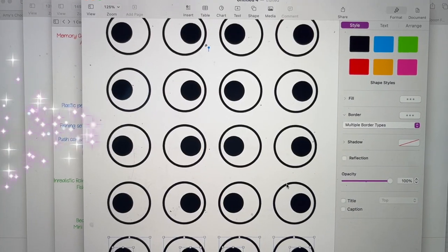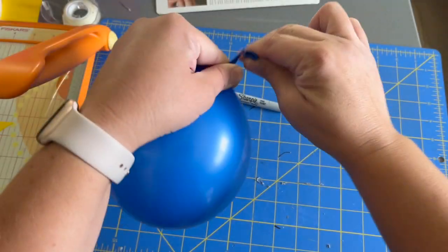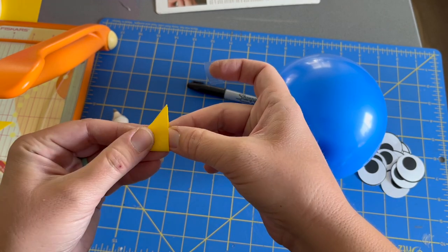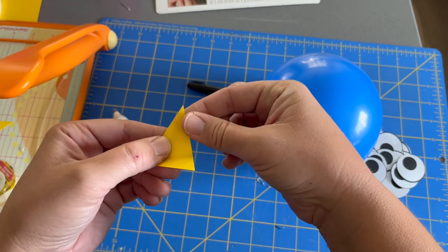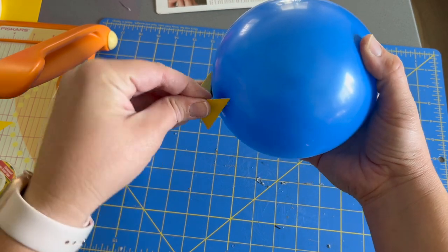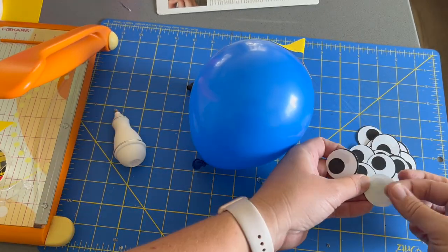Moving on, we're doing some mini balloon decorations. I didn't do a balloon arch for Aubrey's party this time, but I still wanted balloon decor. I took little mini balloons from my stash and cut out yellow construction paper triangles for beaks, printed and cut out little eyeballs, and drew on feathers. I just love how they turned out — the kids really loved them too. I hung them above our windowsill and on the ceiling, and I also added them to my arch.